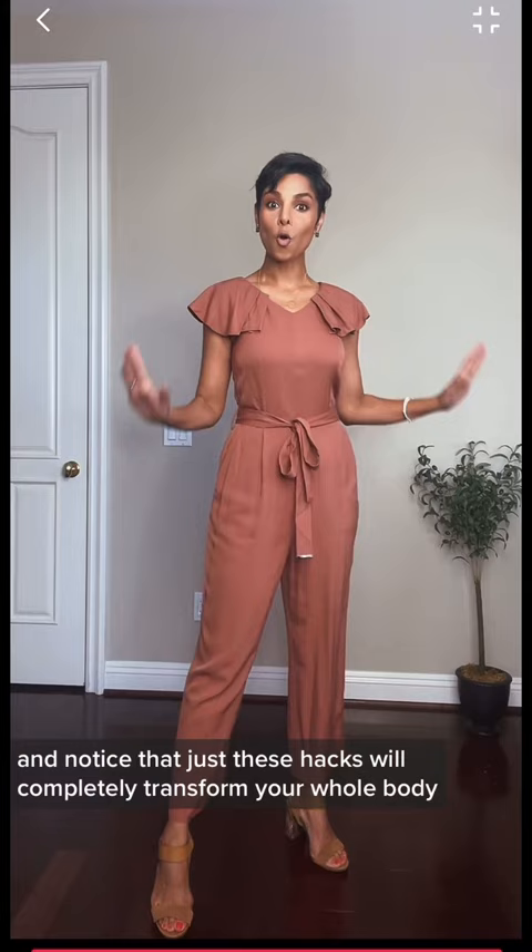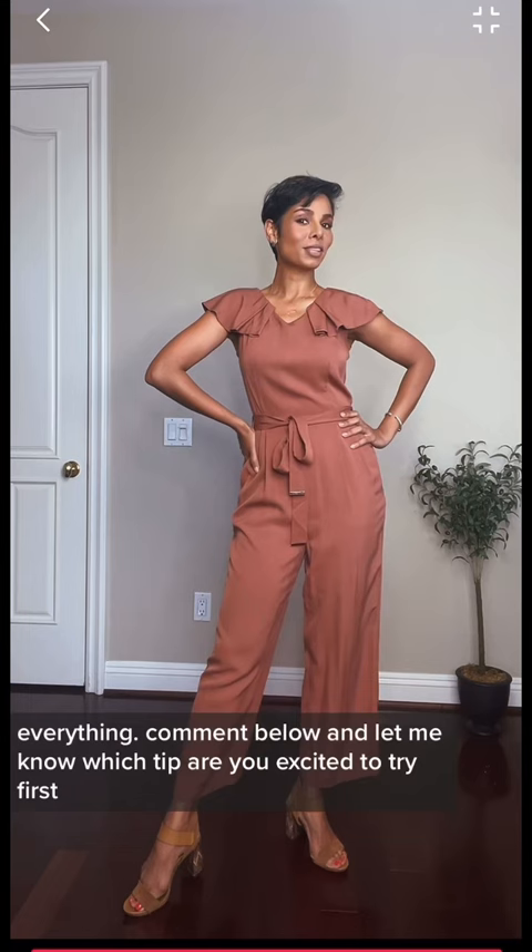Notice that just these tips will completely transform your whole body — your shoulders, your bust, your waist, your hips, your legs, your height, everything! Comment below and let me know which tip you're excited to try first. And also, if you noticed that I wasn't wearing a shoe at the beginning of this clip!